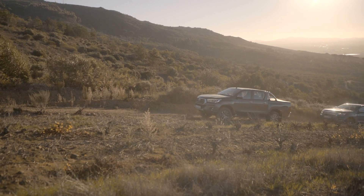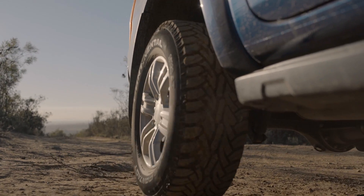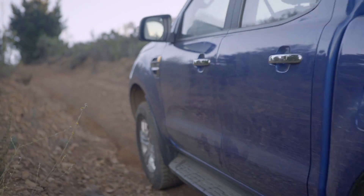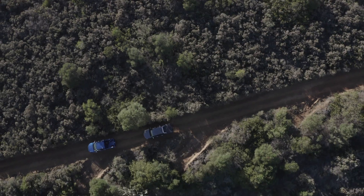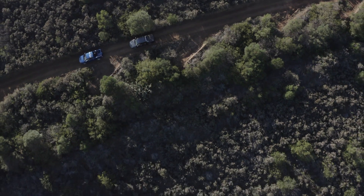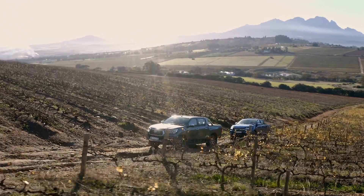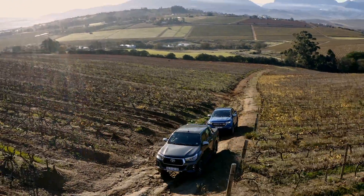Of course, my personal views aside, bakkies are a hugely important part of the South African market and hundreds of thousands of them find homes every year. We've tested every bakkie currently on the market extensively and the Leisure Double Cab segment is an integral part of our annual Cars.co.za Consumer Awards powered by Westpac.